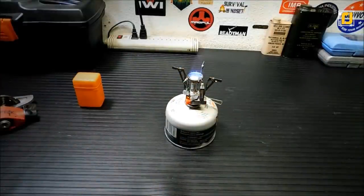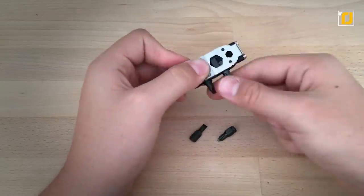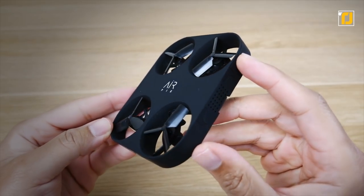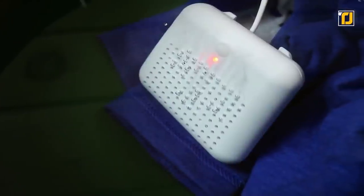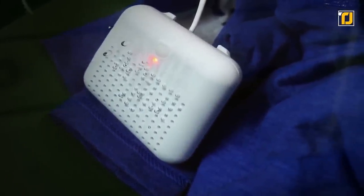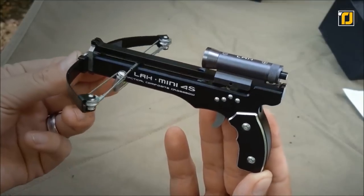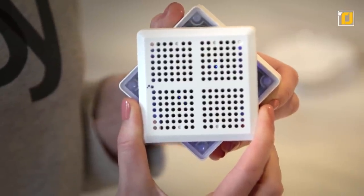Good things do come in small packages. A lot of the modern-day technology we see is a result of miniaturization. It's no secret our gadgets are only going to get more compact by the day. If you're looking for cool mini gadgets that are small but get the job done, you're in the right place. Whether it's a desktop that fits within your palm or a mobile phone the size of your thumb, these gadgets are truly one-of-a-kind.